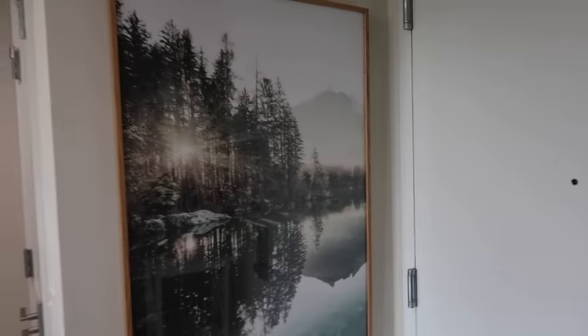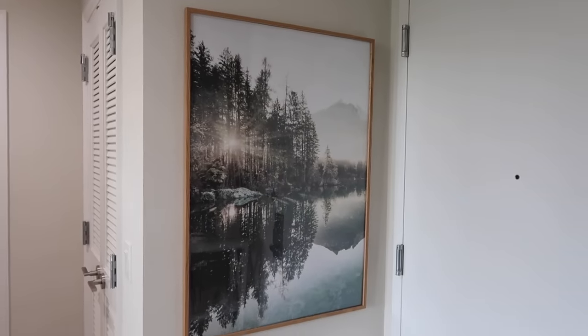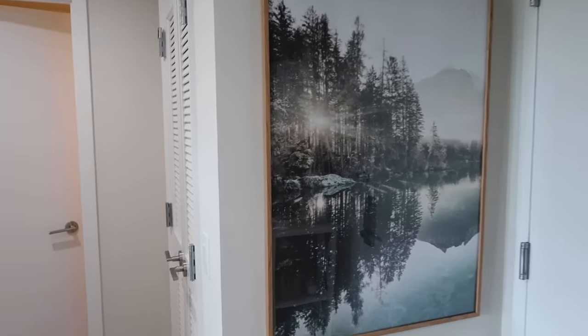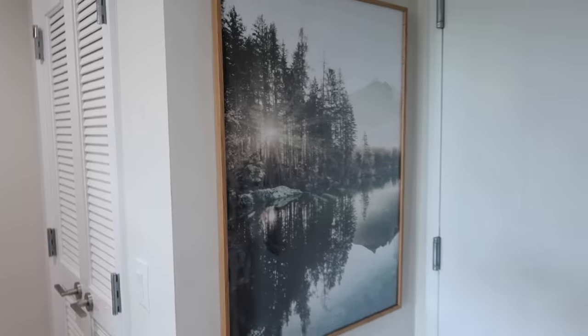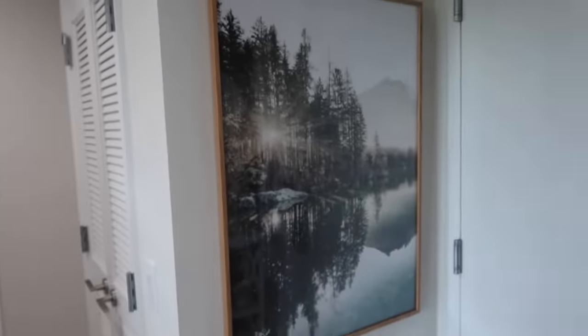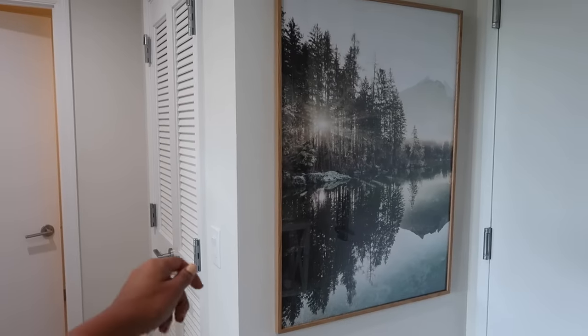To your left I added this wall art from the Poster Store — I'm in love with the print, the colors, and the frame. The main reason I put it here is that it covers the light box perfectly, but for emergency reasons you can easily remove it.